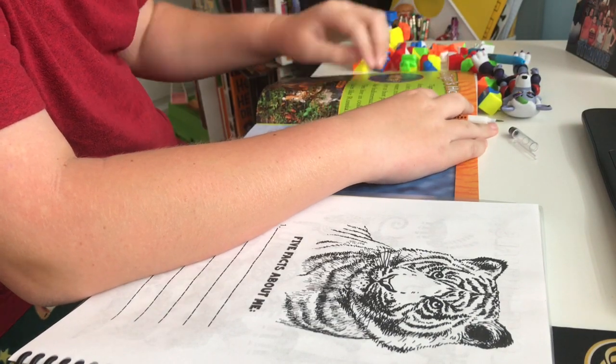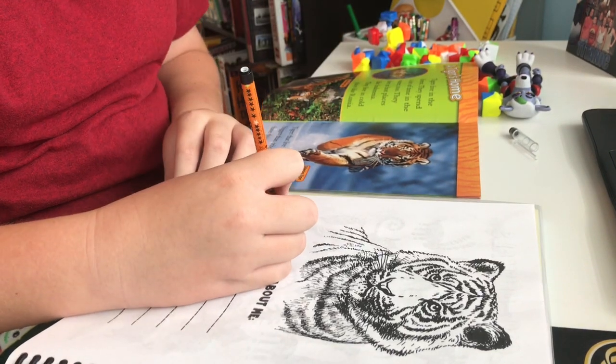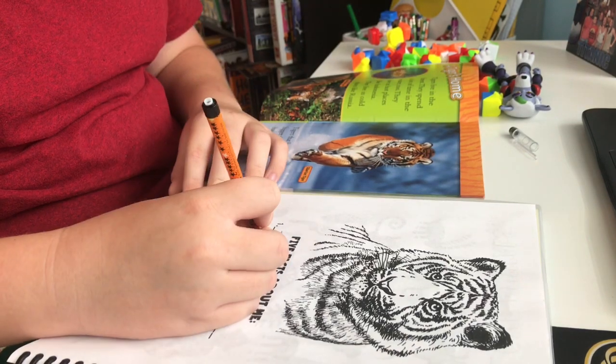This is the All About Animals Funschooling journal — this was actually a free download not too long ago. They give those free downloads out a lot, so if you follow them on their Facebook page she's always offering discounts and free downloads. So he's working on a tiger book — he's reading it.